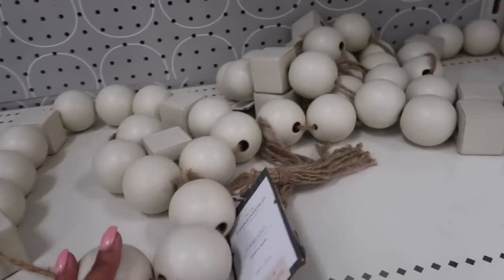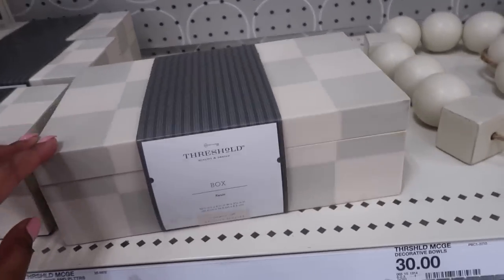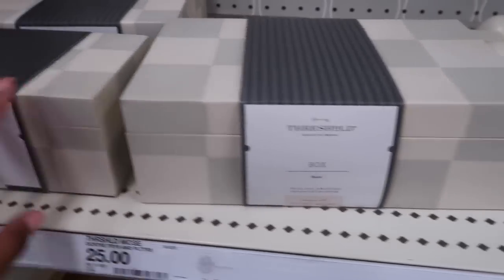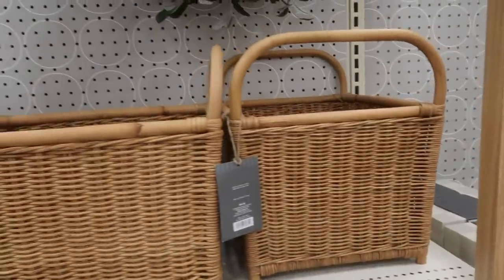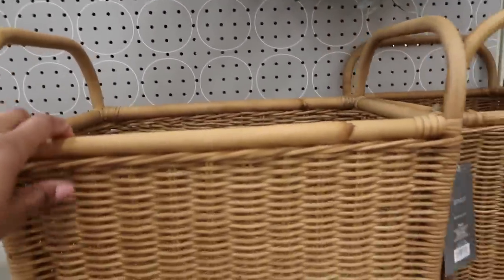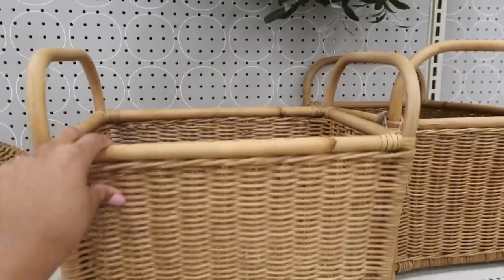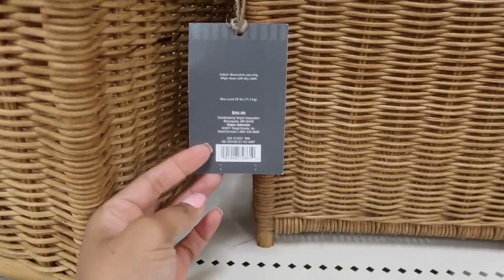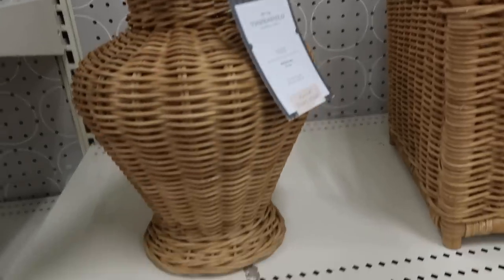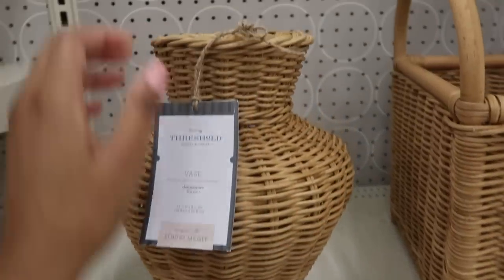I love these huge bead garlands — they'd be beautiful draped inside a decorative bowl. These shadow boxes were gorgeous; you can use them for shelf styling on your coffee table. I also loved this basket, but do you guys think it was worth $50? I feel like you could get that same exact basket at TJ Maxx for half the price, so I'm going to keep my eyes open for that.